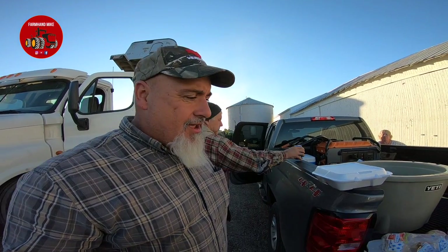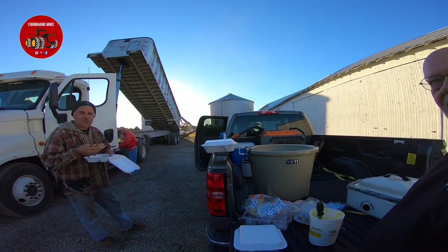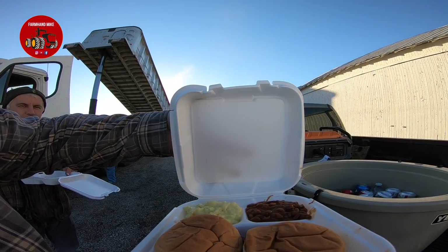I just got done planting wheat and got back here to the field. The rest of the crew got the soybeans done and we moved up here to start corn again. Dudley Lips from Farm Credit brought us dinner to the field tonight. I told my wife not to cook dinner — it looks good, should be good!